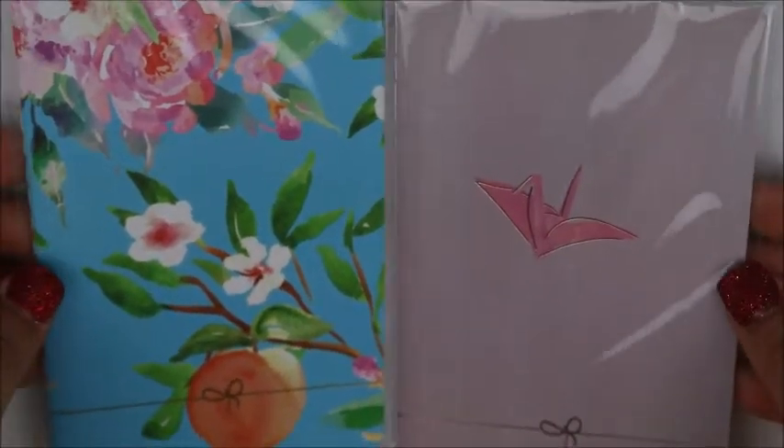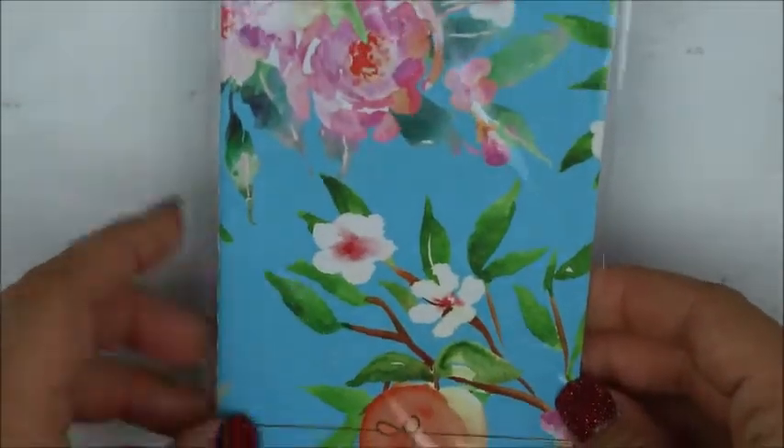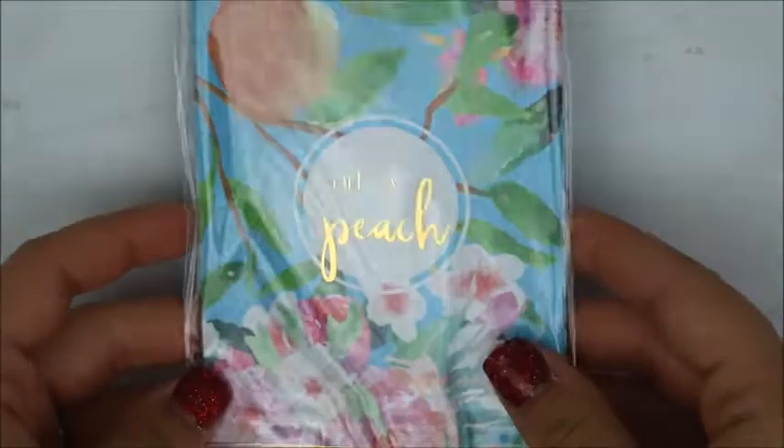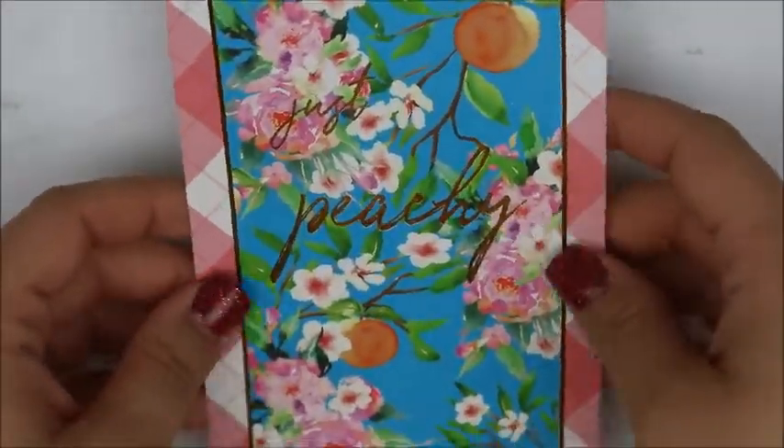Then she gave me — she doesn't have a pocket but she knows I do — so she gave me these two little Simply Gilded Pocket Notebooks. This was from whichever box was the crane one. And then this was the last box, the peach box that she gave me. She also gave me the journaling card for the peach because I thought it was pretty and she didn't want it. So she gave me all that.